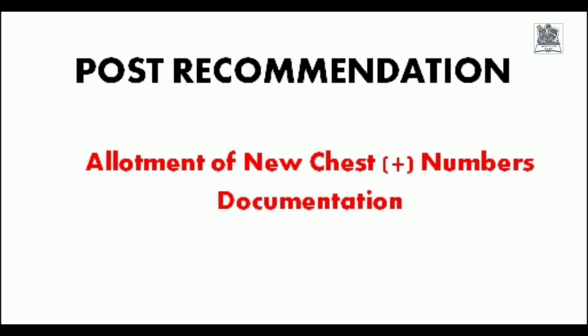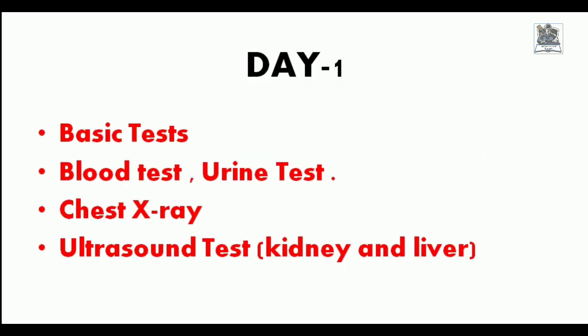On Day 1 it was the simplest day. There was a blood test and a urine test. After some time, when the doctor was available, there was a chest X-ray to check for irregularities, and then an ultrasound — basically to check whether there is any kidney stone or whether the liver is in a fit condition. My friend said that on the very first day he was nervous about what was going to happen, but after the blood test he calmed down.